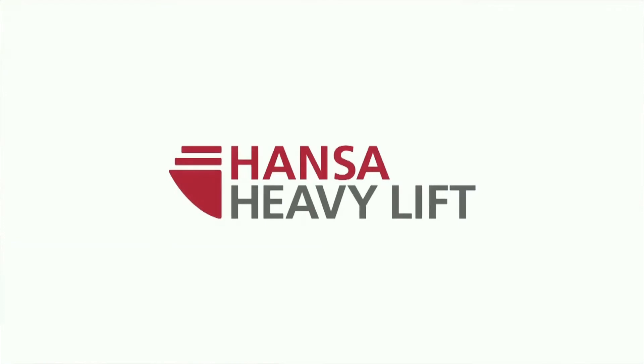Hansa Heavylift — a safe and reliable heavy lift partner that you can trust.